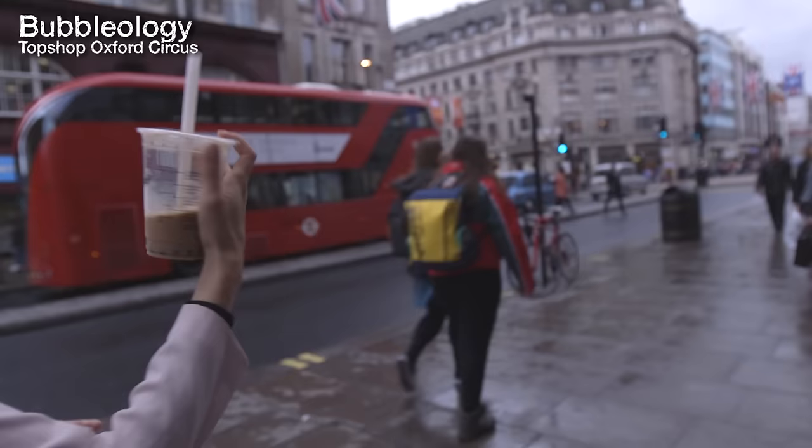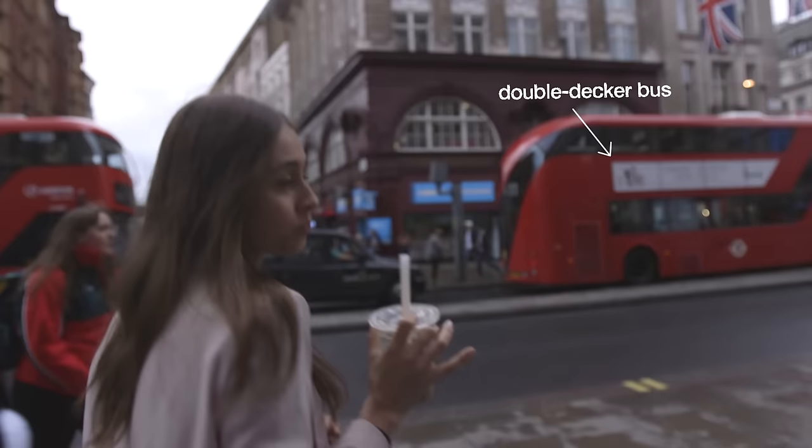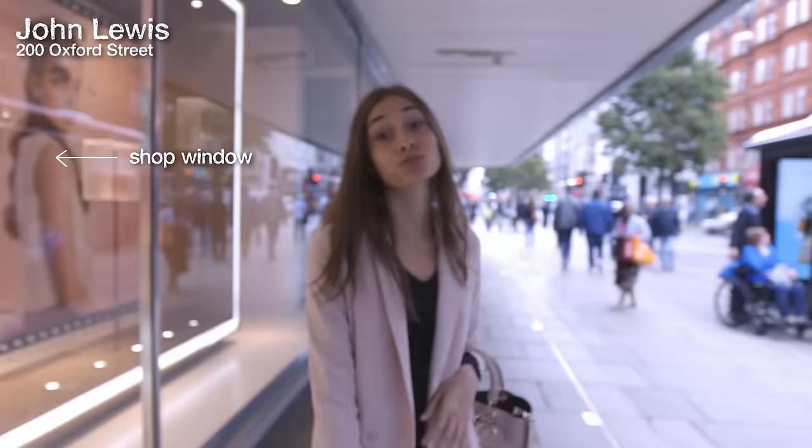This is my favorite Assam skinny bubble tea and they opened a little counter in Topshop next to these delicious cupcakes. I'm going to walk to my favorite department store and show you all the goodies there. So guys, there's basically everything here. This is John Lewis — a big department store where you can find a lot of things.